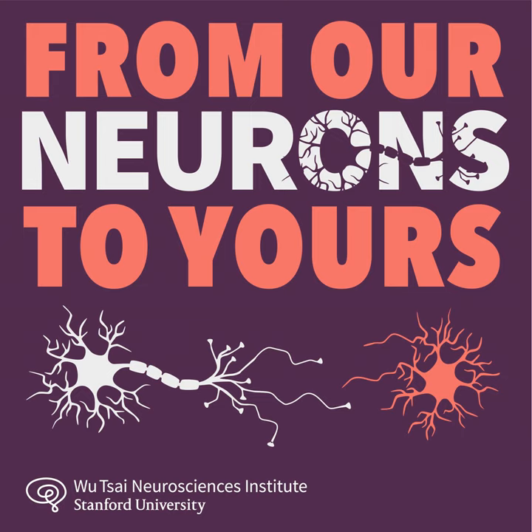This week: memory maps. I was inspired to do a show on this topic because I've always been fascinated with the idea of memory palaces.